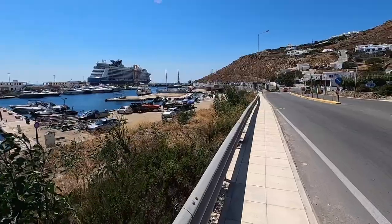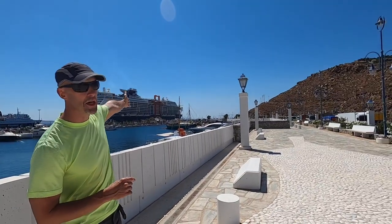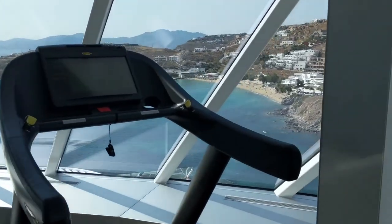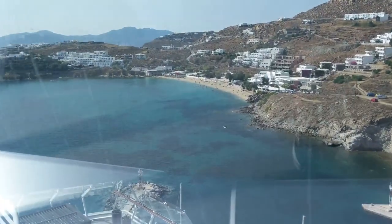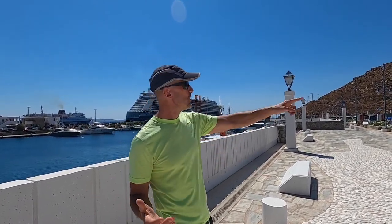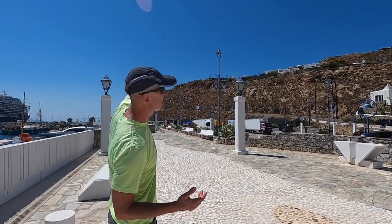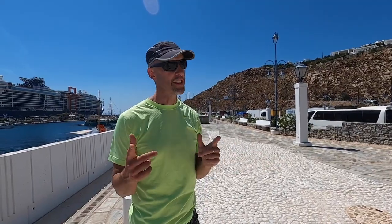Another thing we like to do: just to the left when you're on the ship — on the bow or up near the front — you can see Agio Stefanos. It's a nice beach over there with restaurants and a lot of stuff to do. If you've been to Mykonos before a few times and want to try something different, you could go have a relaxing beach day. Just come off the ship and walk over the road — in about 15 to 20 minutes you'll be at the beach.